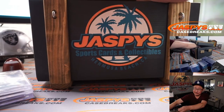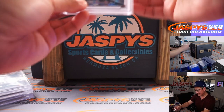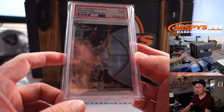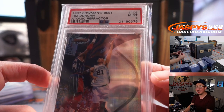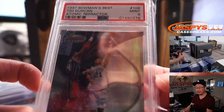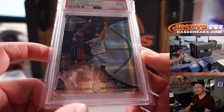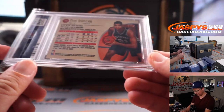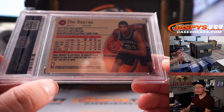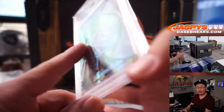That's a nice one. A couple more to go. Next up is a 1997 Bowman's Best Basketball PSA 9 Atomic Refractor — Tim Duncan. It's pretty nice.